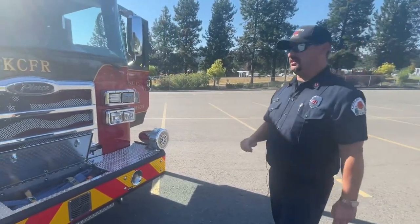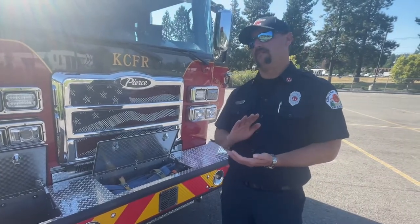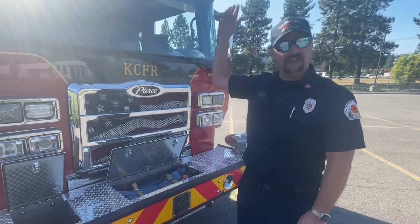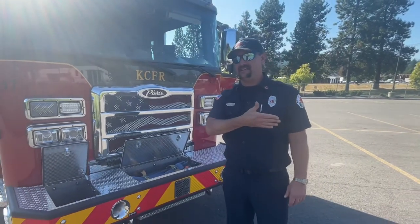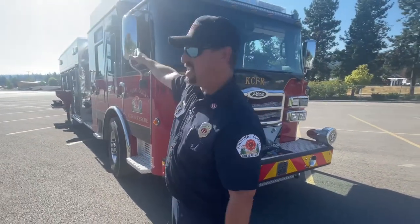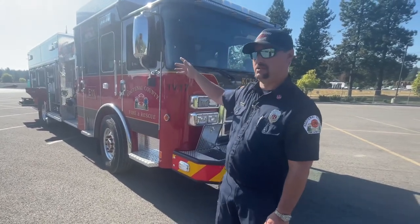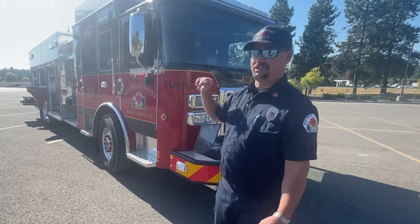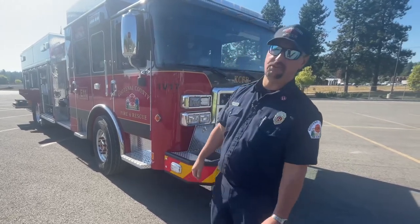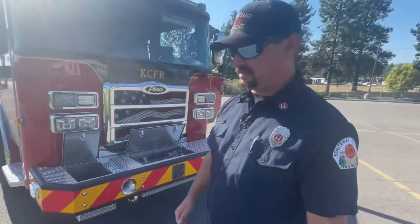You'll notice this truck has a significantly greater amount of scene lighting than what we're used to. There's a giant brow light facing forward that basically turns night into day, and there are also a lot of body-mounted LED scene lights. This truck will essentially turn night into day — a lot more lighting than we're used to. From there we can transition to the top and go over where the rescue equipment is.